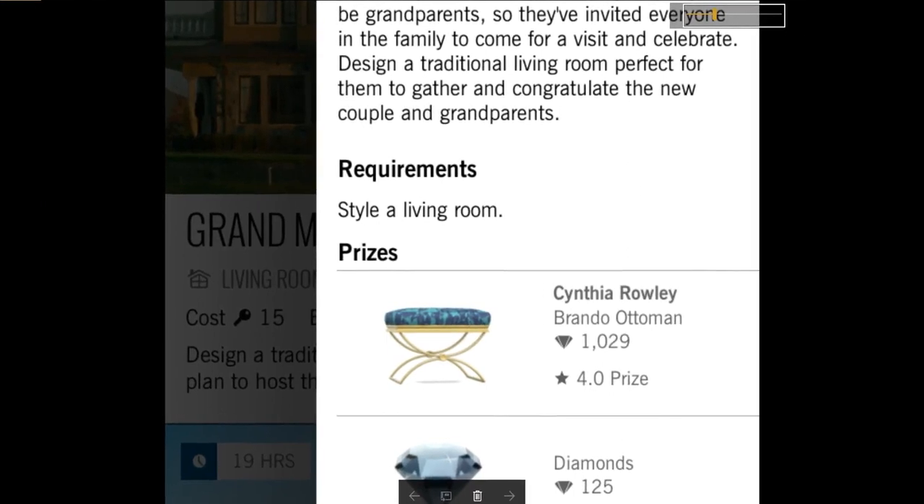All you turquoise lovers are going to love this. Check it out. It's another Brando ottoman from Cynthia Raleigh, and it is blue and turquoise. Very, very cute. I hope you all win the prize. Let's check the room out.